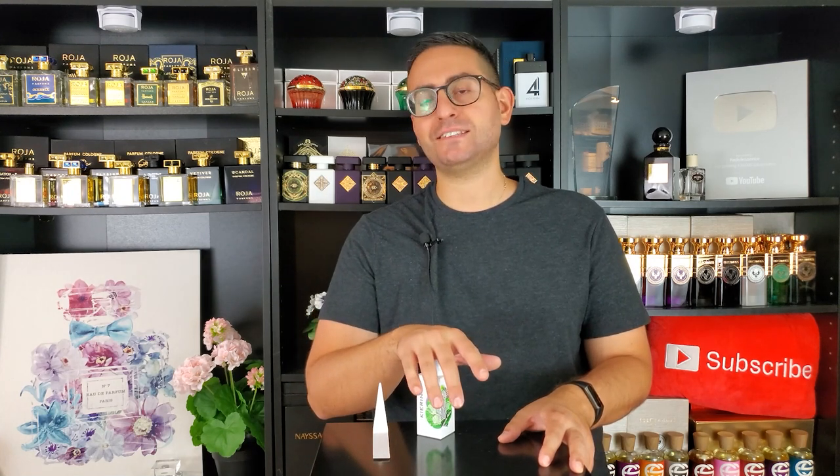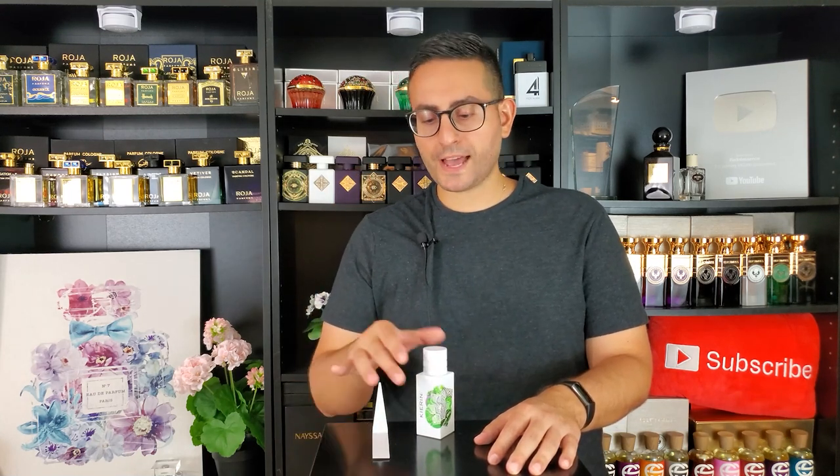Before I begin today's video and tell you all about Santal Park by Kienan NYC — what I get from the scent, the smell, the longevity, comparisons to other sandalwood-based fragrances, and so on — I do want to mention that if you're a fan of fragrance-related content, please consider supporting the channel by subscribing. Hit that bell icon so you can be notified whenever I upload future videos, and give this video a thumbs up if you take something of value from today's episode.